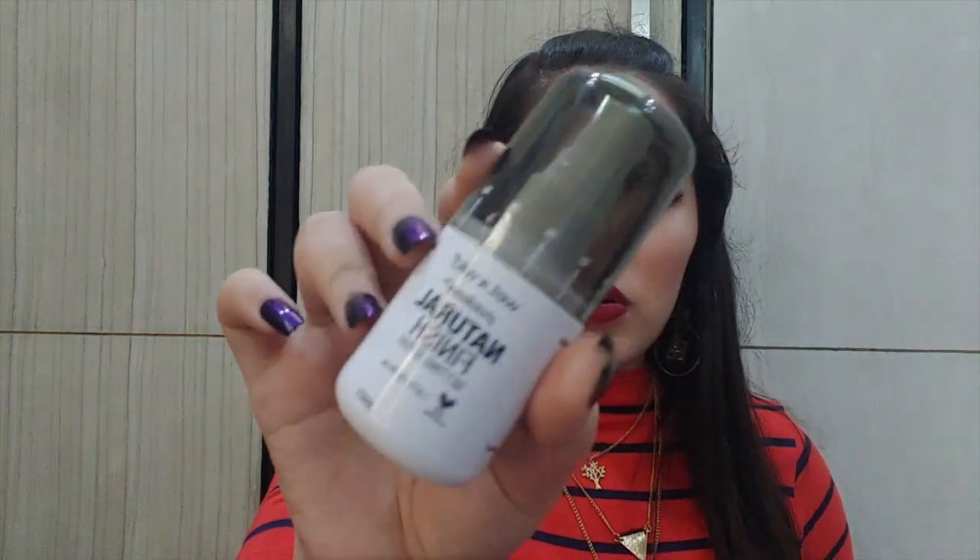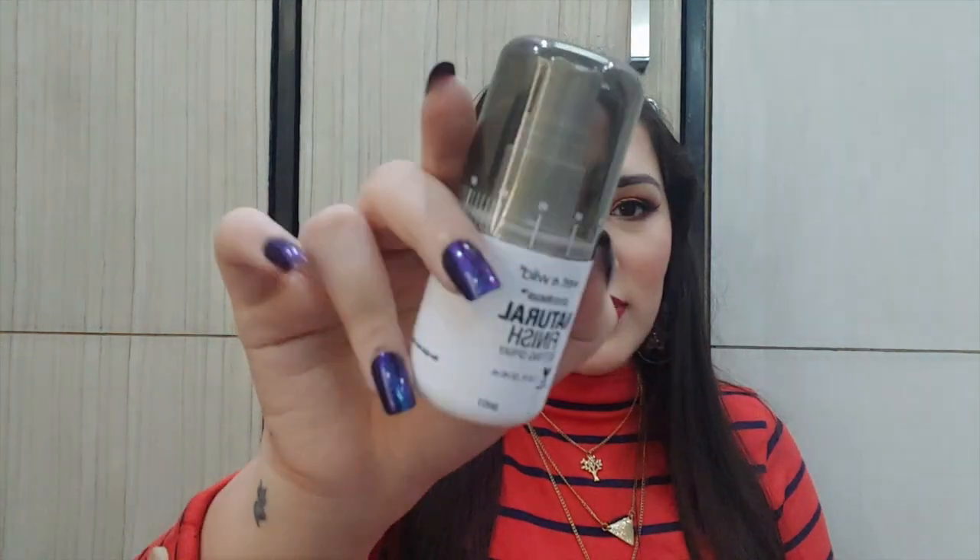For a makeup fixing spray, I recommend the Wet n Wild Photo Focus Natural Finish Setting Spray. We get 45 ml and it retails for around 350 to 400 rupees. It keeps my makeup long-lasting for around 8 to 10 hours. It also comes in a matte finish and a dewy finish variant, so you can buy whichever suits you.